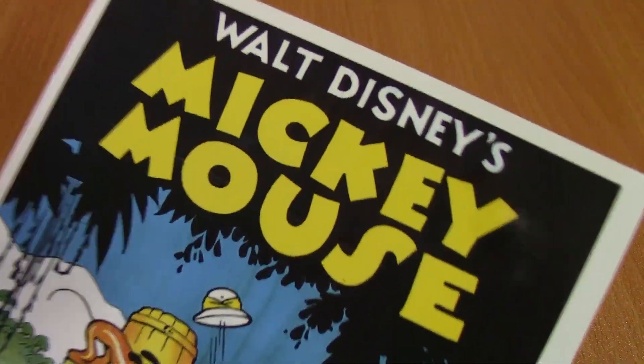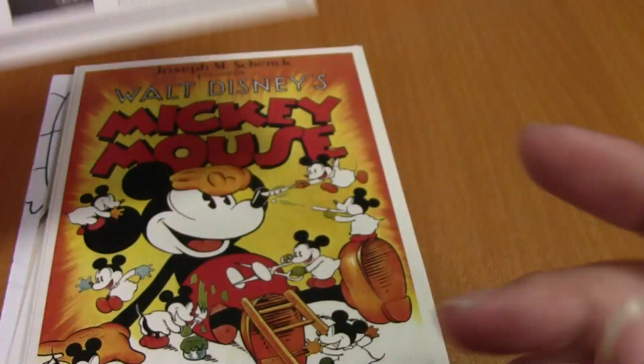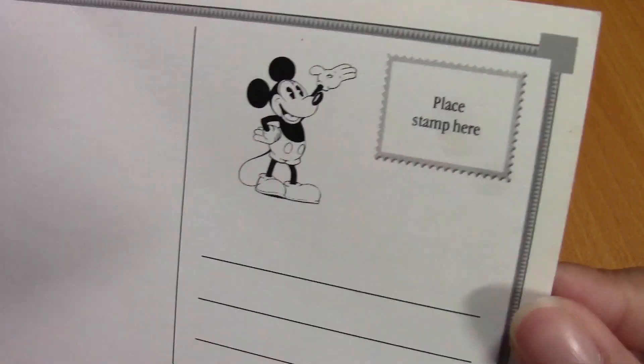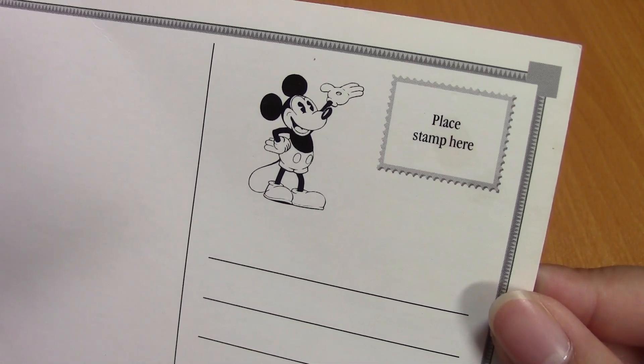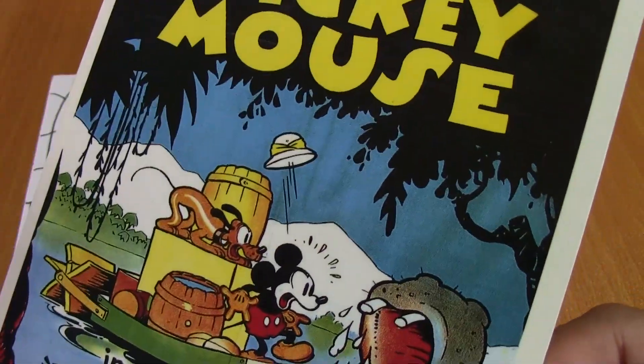So here's the first one. It is Walt Disney's Mickey Mouse and it's Trader Mickey and I love it! It's so cute! There's a Mickey on the back here and wow, it's so cute! Thank you so much.